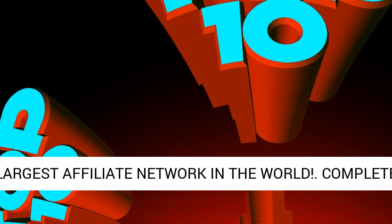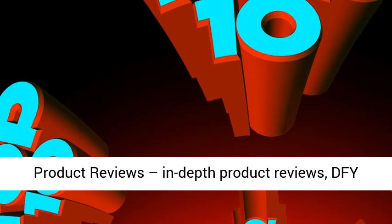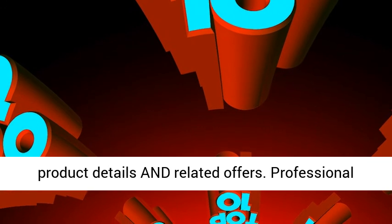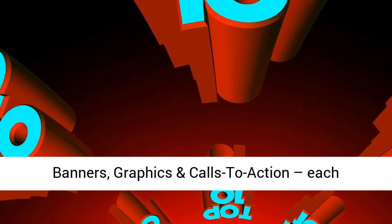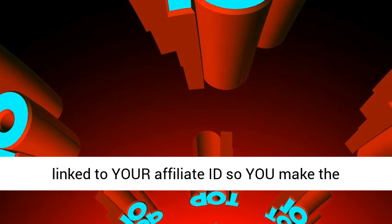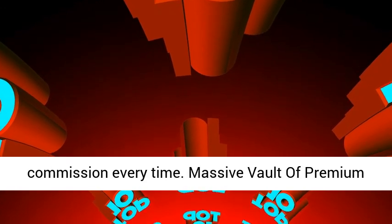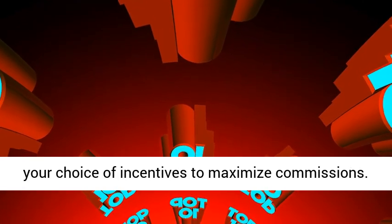Complete product reviews — in-depth product reviews, DFY — including demo video, graphics, rating, full product details and related offers. Professional banners, graphics, and calls to action, each linked to your affiliate ID so you make the commission every time. Massive vault of premium bonuses, so you can customize each promo with your choice of incentives to maximize commissions.